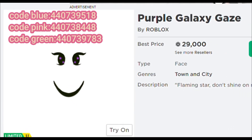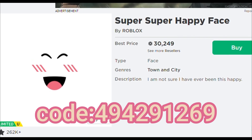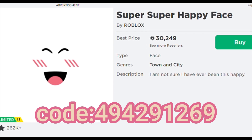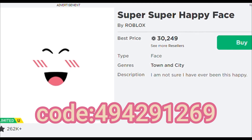All the colors come in blue, purple, pink, and green. In number 5, we have the one and only super super happy face. This face is also one of my dream faces, but look at the price — it keeps increasing and I will never afford it. This face is like the best face in Roblox and it's so popular. There are resellers but still it's too expensive.